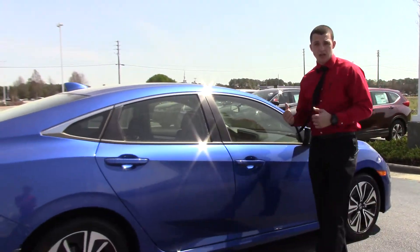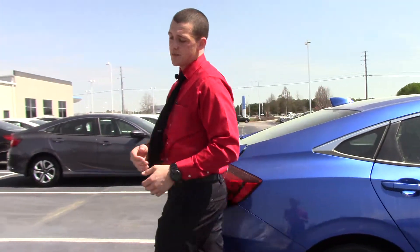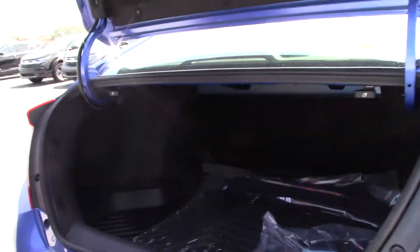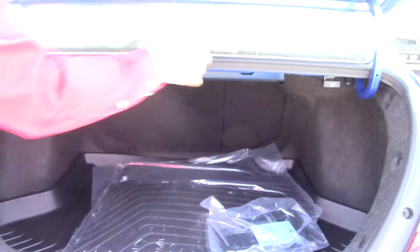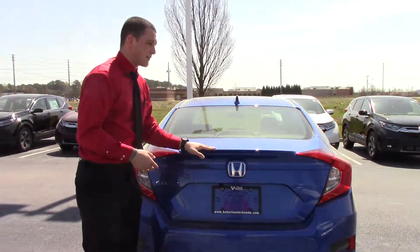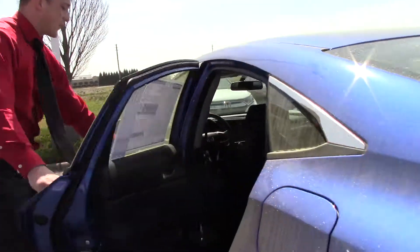Body-colored mirrors with the Honda Lane Watch camera, body-colored door handles with a keyless entry system. Push the button to lock it and reach your hand on the inside to unlock. Very spacious trunk with a 60-40 split, all-weather trunk trays and all-weather mats, and there's a backup camera. Beautiful spoiler lip on the backside, and we get 42 miles to the gallon in this beautiful Civic.